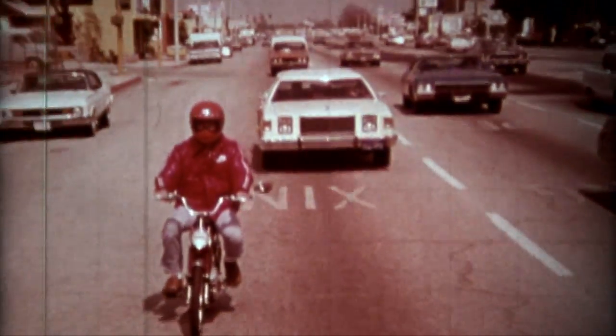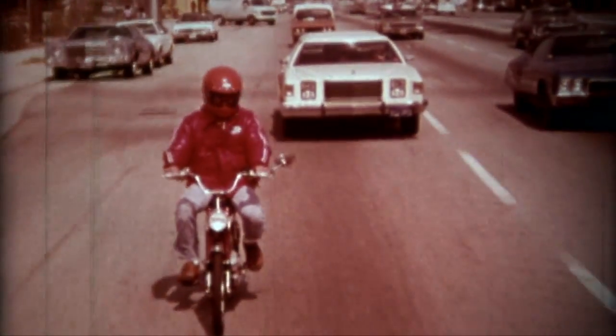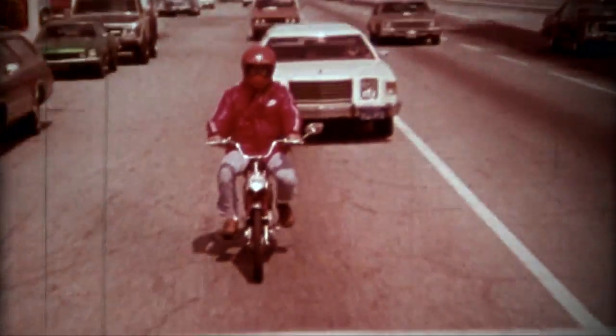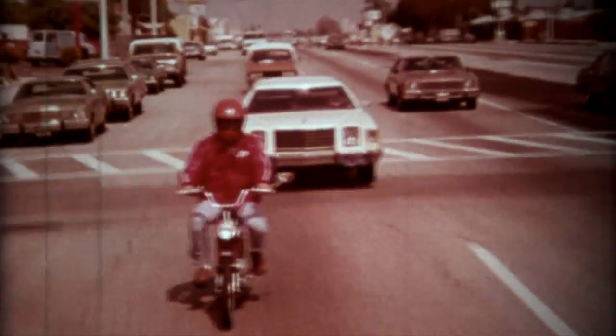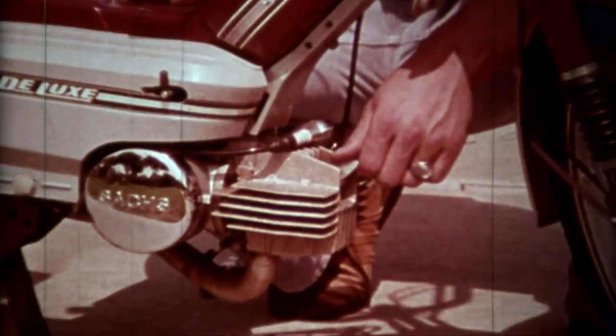The moped driver is faced with one serious problem: the car-driving public isn't used to him. He will often find himself in a risky environment and has to look out for his own safety. The precautions are all dictated by plain common sense.